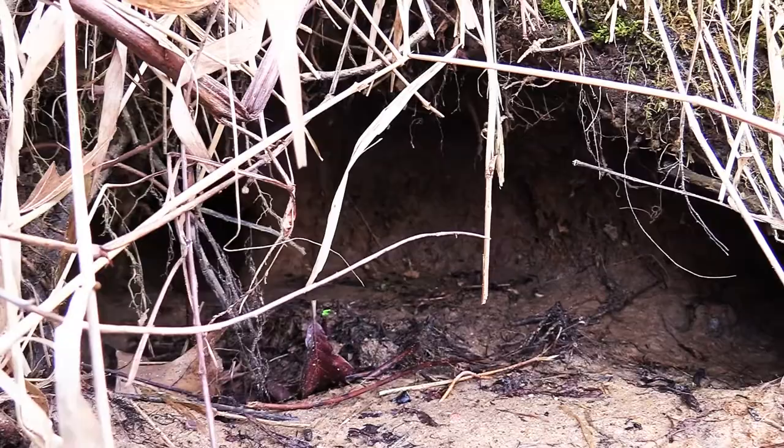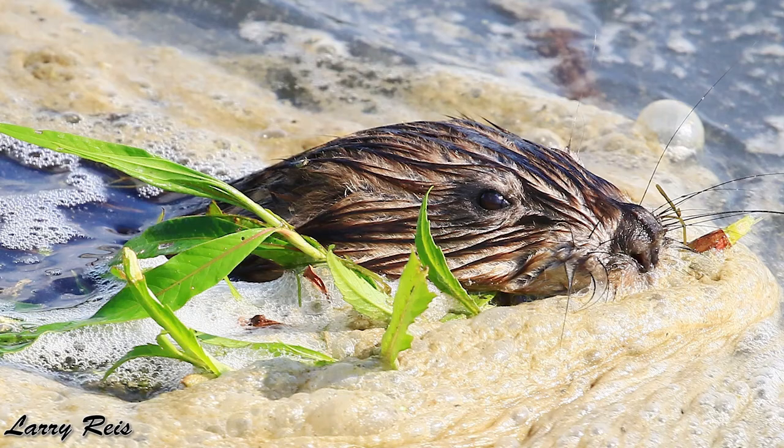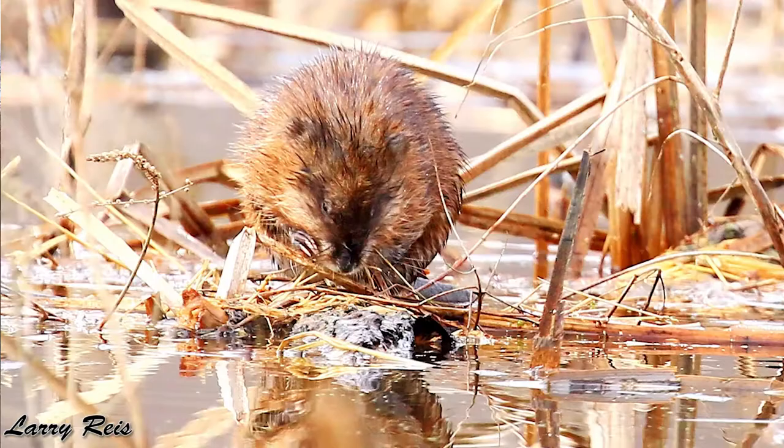Female muskrats can have up to two to three litters every season, and each litter can have up to ten kits. Once their family populations get too large, the mother will actually kick out her offspring, and the kids are able to be out on their own at only one month old.